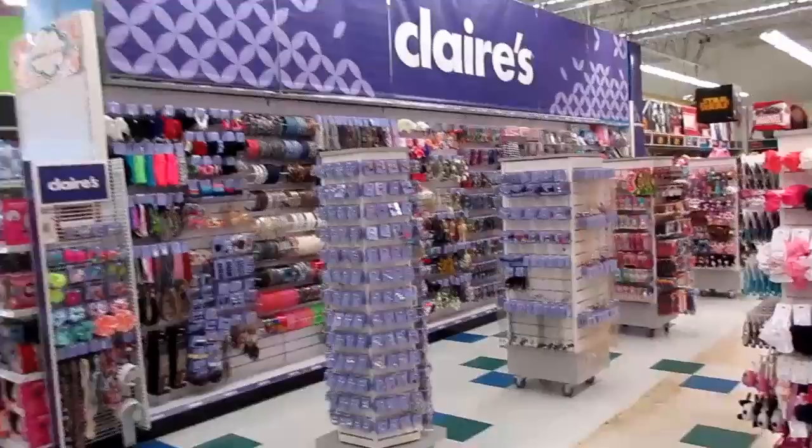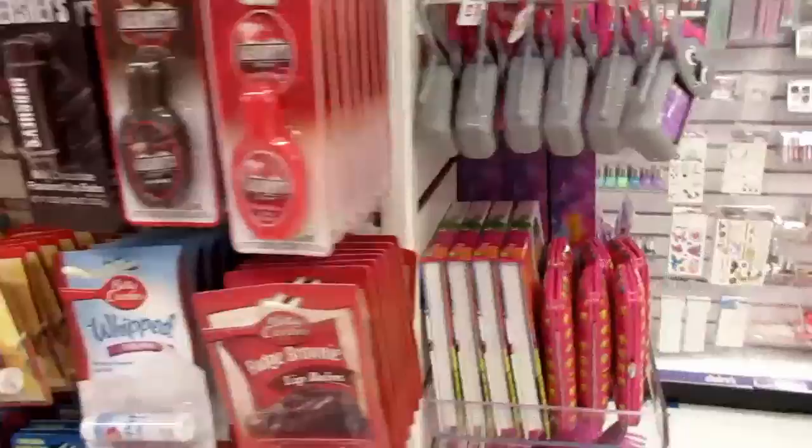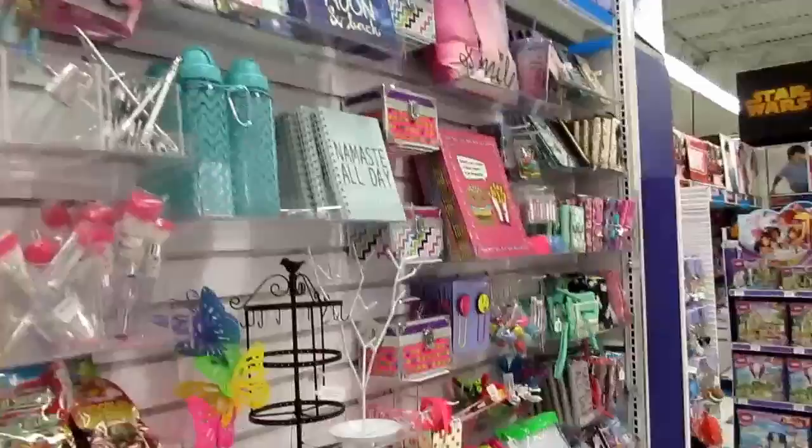Apparently there's a Claire's section in our Toys R Us now. This huge section is all Claire's stuff — wow! Jewelry, hair accessories, sunglasses, lip glosses, and makeup. Geez Louise! I'm gonna have to play around in here, there's some fun looking stuff.